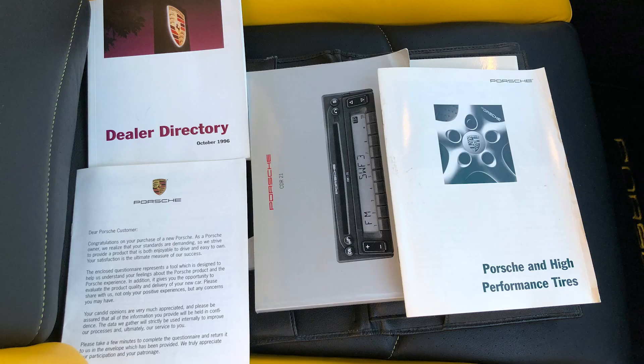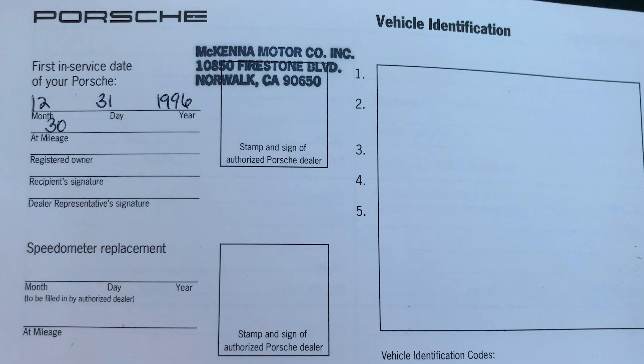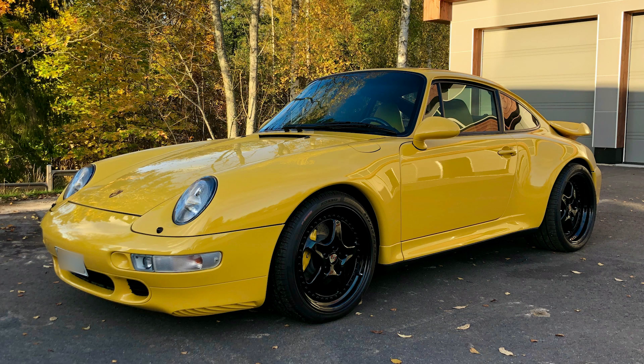The original books, tools, and documents come with the car. Whoever will be its next owner will have one of the most spectacular, rarest, and striking 993 Turbos available anywhere on the planet.